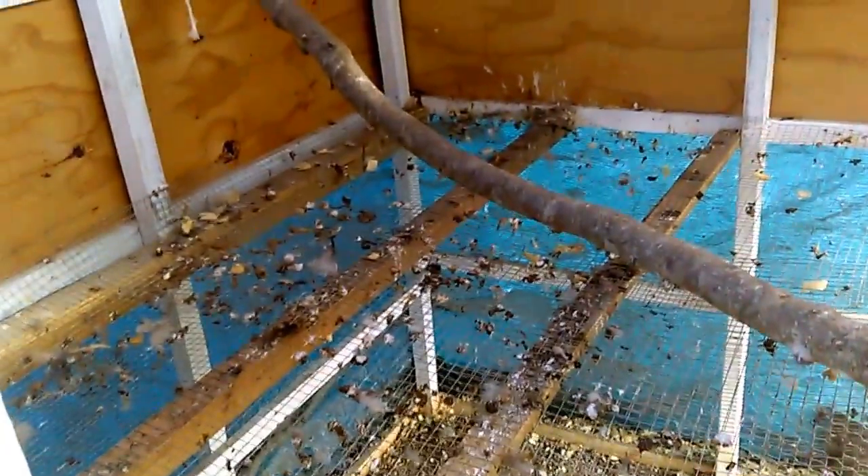I cleaned out in here as best as I could. It is really hard to get all of the poop out of the hardware cloth but I did a pretty good job. There were feathers everywhere in here. I think it looks pretty good.